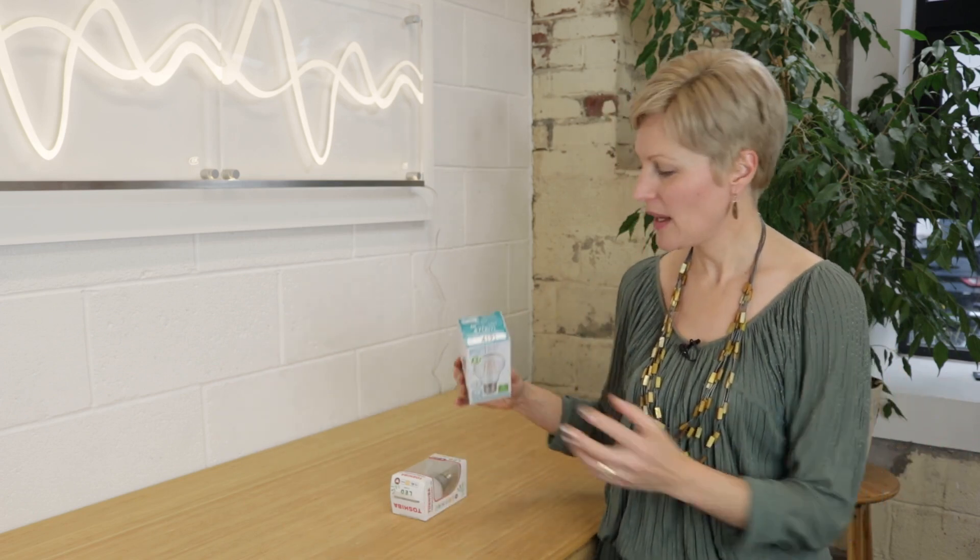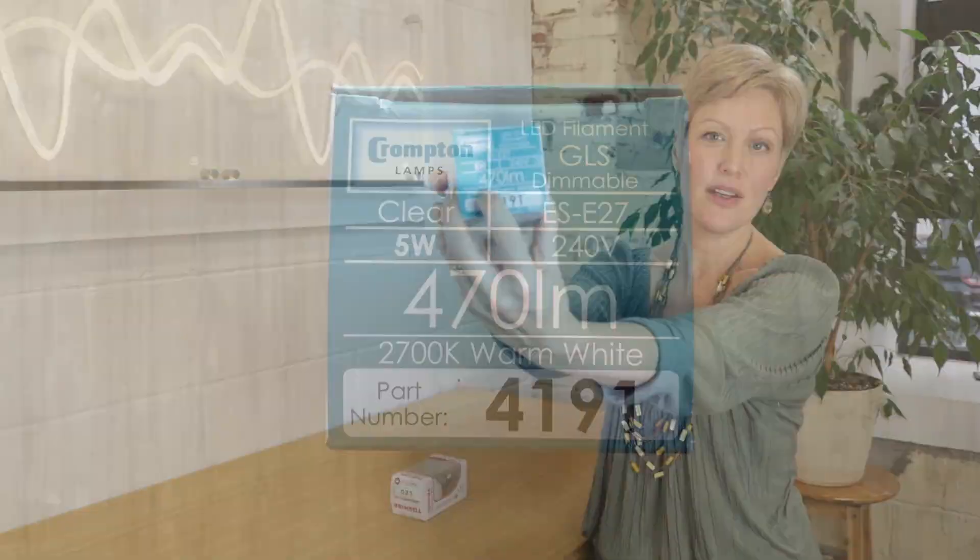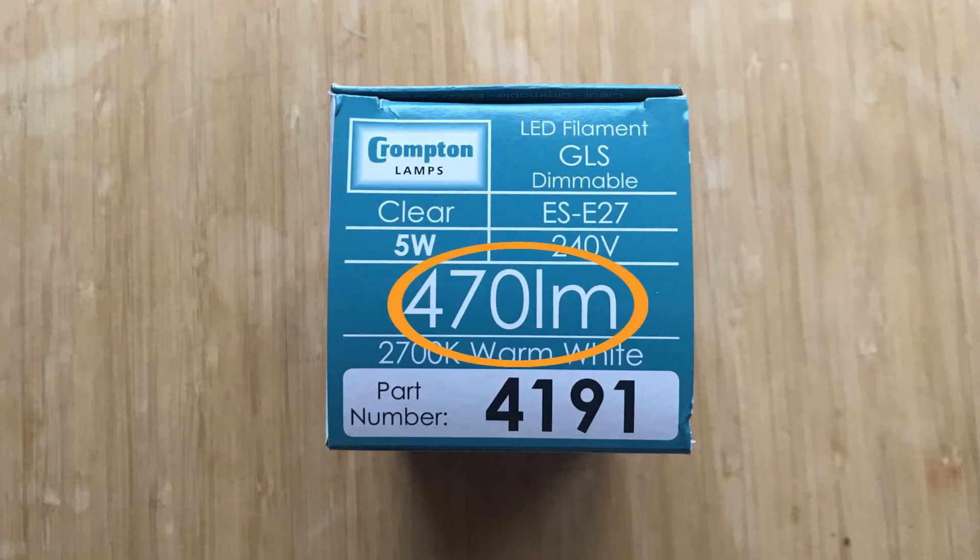Now traditionally that's been measured in watts but increasingly it's being shown as lumens on the packet. So what is the difference between a watt and a lumen? You can see here on this new packet it says 470 LM and it also says 5W which is the wattage. Now the watts is a measurement of power, the energy consumption of the light bulb, whereas lumens is a measurement of the actual light output and that is the figure we're much more interested in.